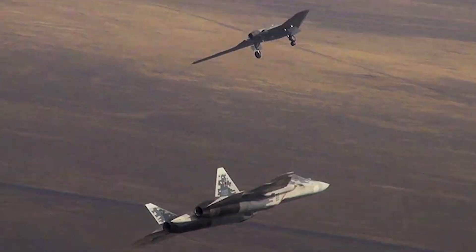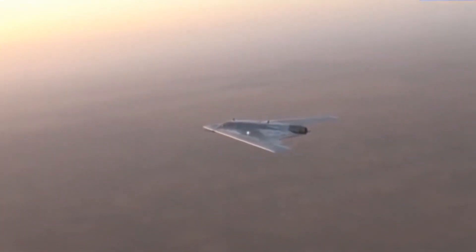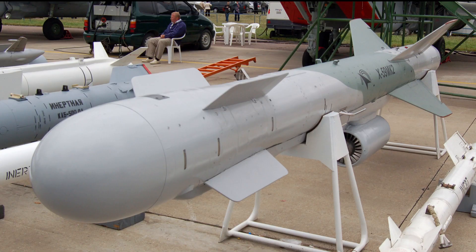In its debut flight in 2019, the Okhotnik flew for over 20 minutes. The Su-57 and Hunter flew together in their maiden test flight in September 2019 for over 30 minutes, just months after the drone's debut flight. In December 2020, the Okhotnik conducted simulated tests with missiles to test its fire control systems. Jane's Defence concluded that it was the Kh-59MK2 standoff cruise missile.